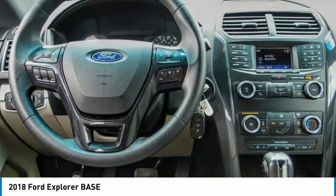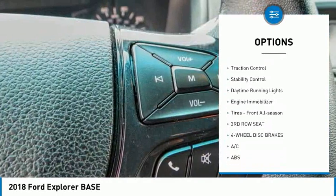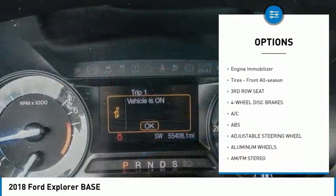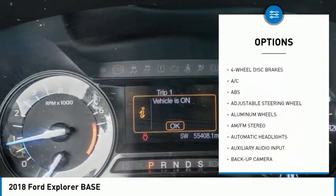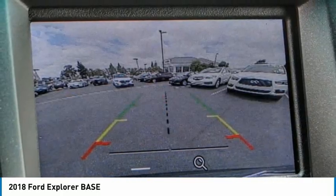Here are some of this vehicle's great options: tire pressure monitor, heated mirrors, aluminum wheels, rear spoiler, brake assist, traction control, stability control, daytime running lights, engine immobilizer. Tires: front all season.